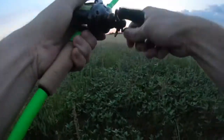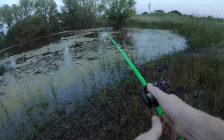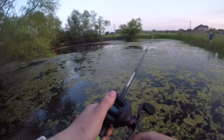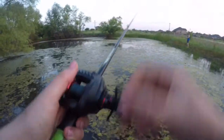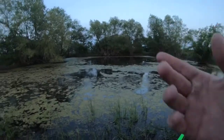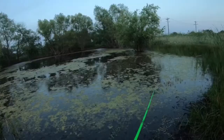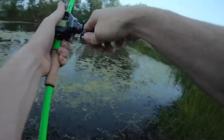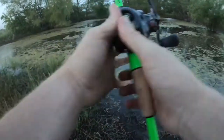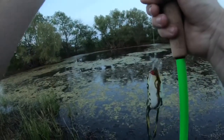Did you see that? I always do that — I'm not really a frog fisherman. You kind of got to let him take it. You're supposed to give him a solid one-count, reel in the line just a little bit, and then go ahead and yank it back.